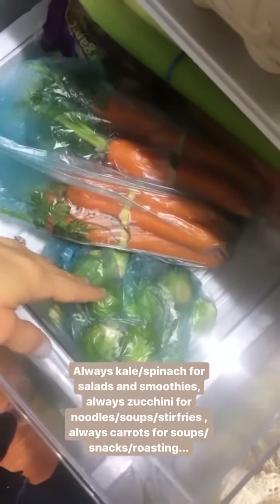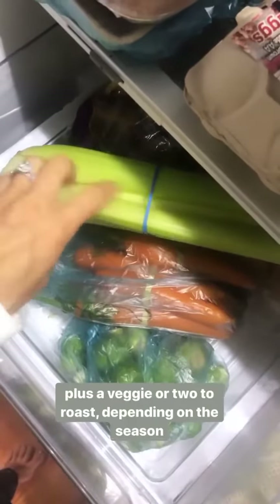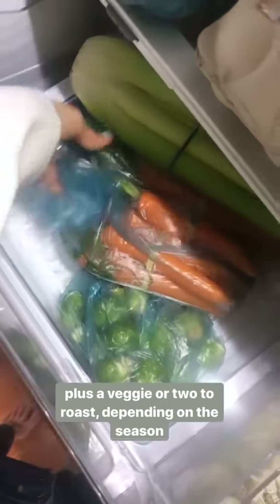The fruit drawer and veggie drawer — kind of hard to see because I just got these produce bags, which are awesome. That's kale — I always use that for smoothies or a quick stir fry to add greens to almost any meal. We've got zucchini for zucchini noodles, carrots for soups, and Brussels sprouts that I'll probably roast. I have the option of roasted chicken with roasted vegetables or chicken vegetable soup — the celery, carrots, and Brussels sprouts will all last a long time.